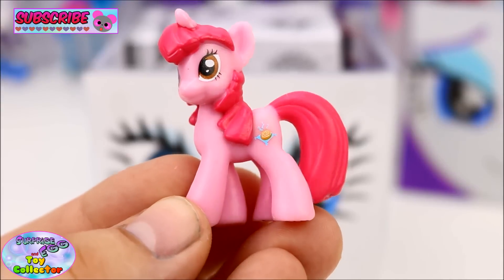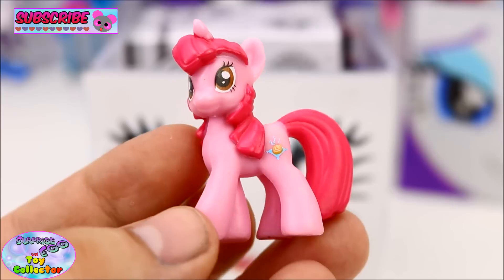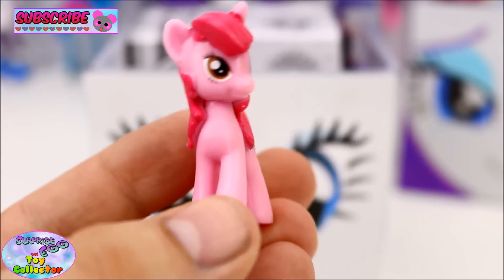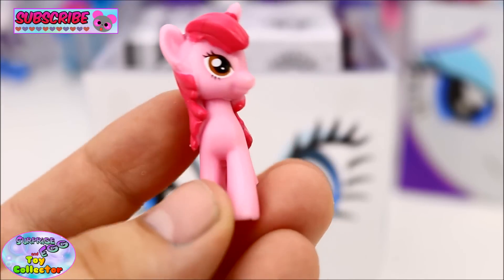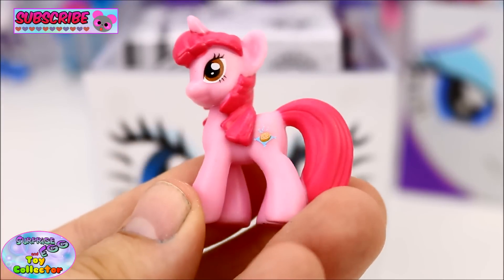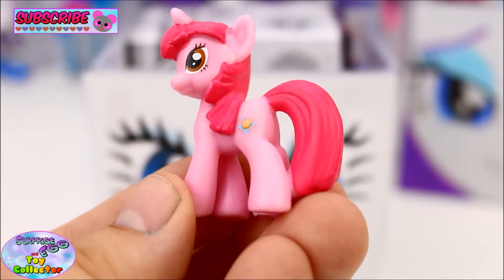Just look at that awesome cutie mark she has, and I love her brown eyes. She's such a cool pony. Let us know what you think of Cinnamon Breeze in the comments below.